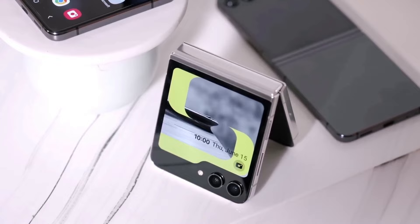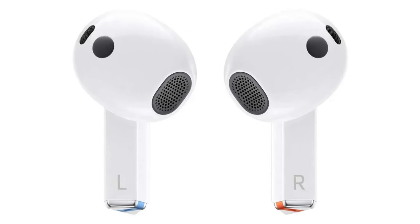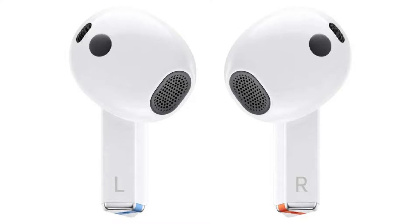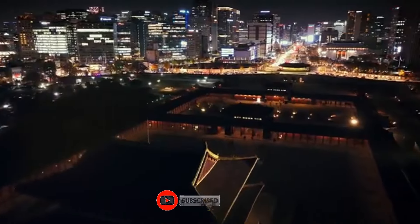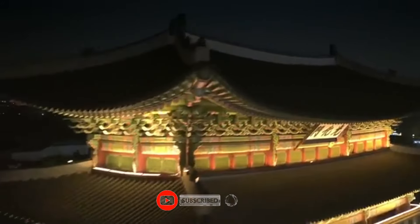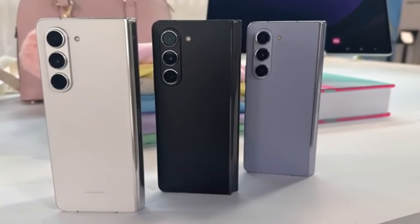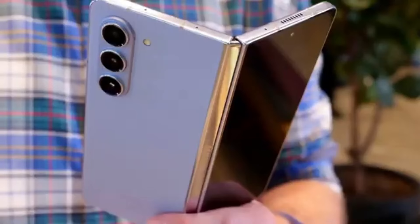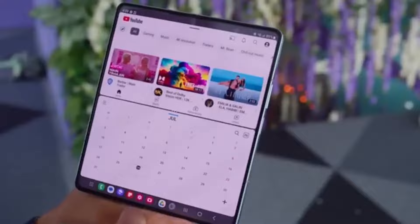That's it for today, folks. What are your thoughts on these pre-order deals and the possibility of getting free Galaxy Buds 3 Pro? Let me know in the comments below. Don't forget to like this video, subscribe to the channel, and hit the bell icon to stay updated. We've also got some exciting news about Samsung's upcoming foldable smartphones — specifically the highly anticipated Galaxy Z Fold 6 series, and more specifically, the Galaxy Z Fold 6 Ultra, which is rumored to be coming to China and Korea.